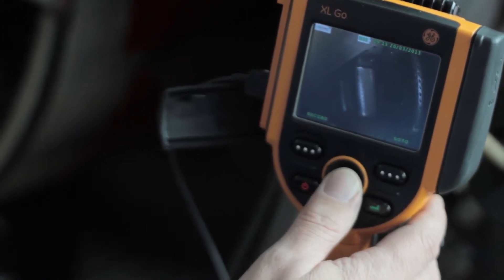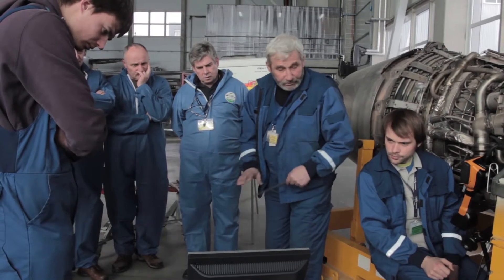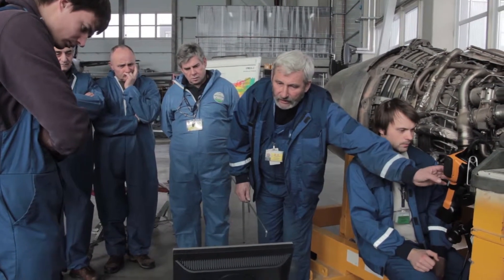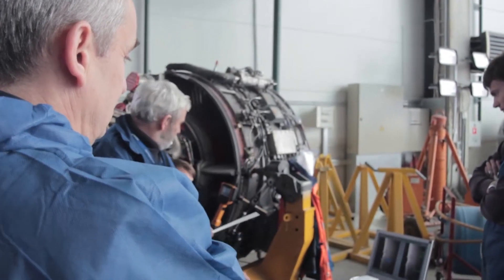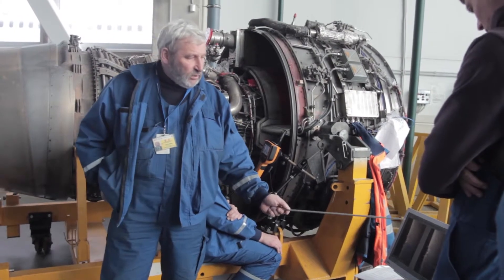Commonly, borescopes are connected with CCTV devices, which not only allow certain borescopes to be rotated up to full 370 degrees, but also produce video records for further examination by NDT specialists.